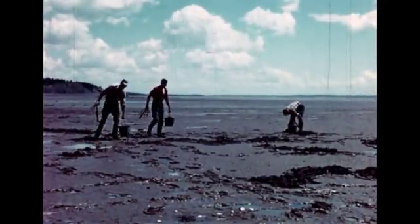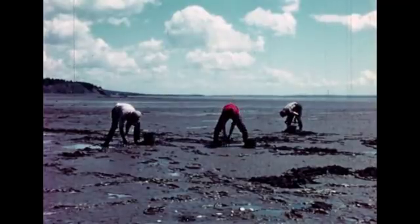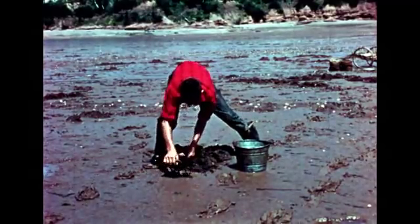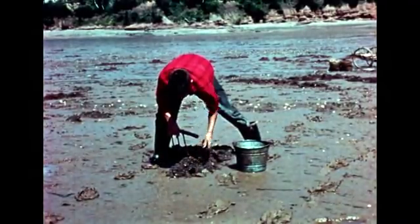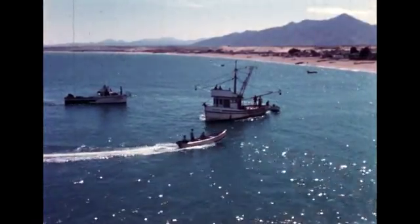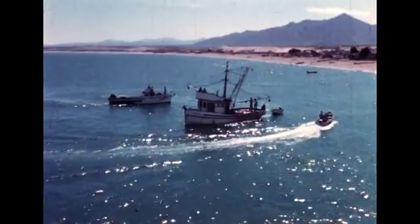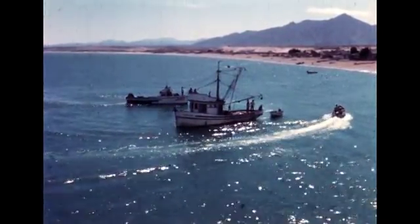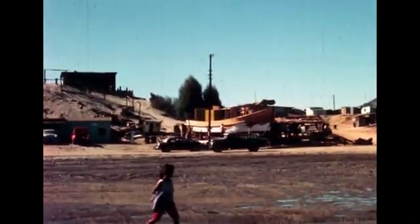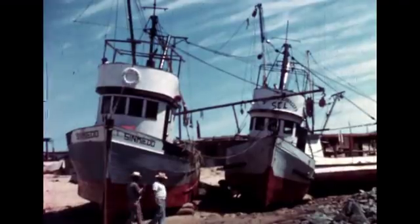In these same mud flats at low tide, men dig for tasty clams. In the few hours that the tidal flats are dry, men work quickly to fill their buckets before the tide returns. At San Felipe, Mexico, near the head of the Gulf of California, the tides dominate the lives of the people. Boats can be brought far into shore on high tide and left on the sandy beach at low tide for painting or repair.